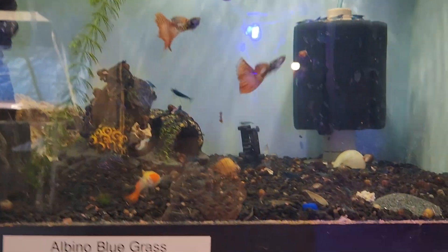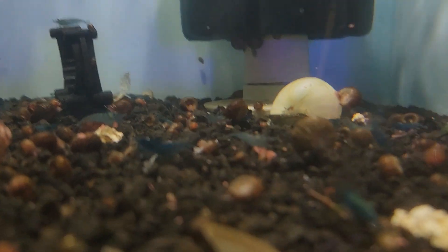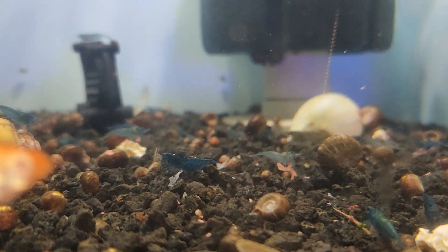Over here we've got a bunch of blue shrimp — quite a few of them. People love these.